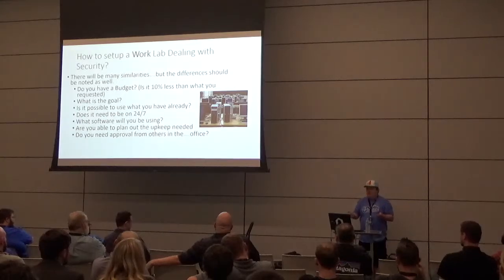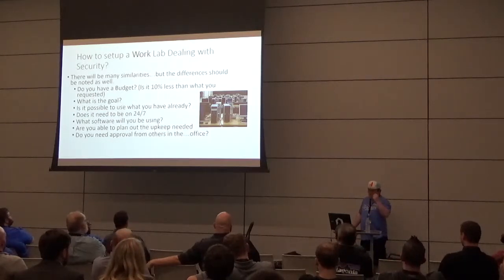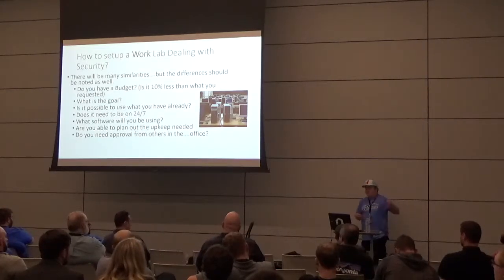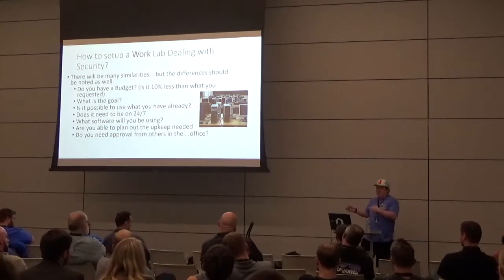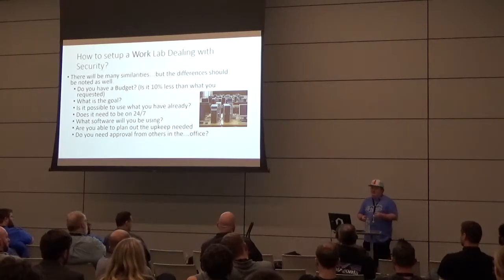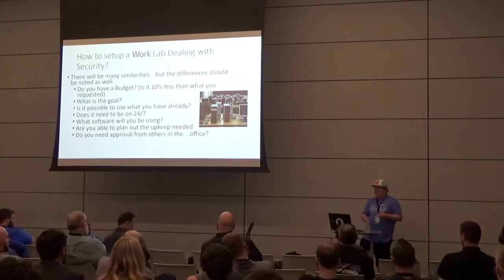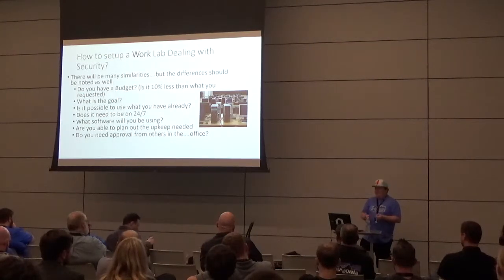Having a non-prod lab that mirrors prod means you can test what an attacker would see without risking your production environment. Upkeep matters — do servers need to be on all the time? Most companies would have a dedicated data center or server closet. And you need approvals from others; you can't just bring in random hardware, or HR will ask what all that noisy equipment is.